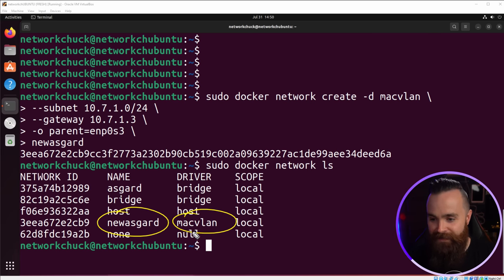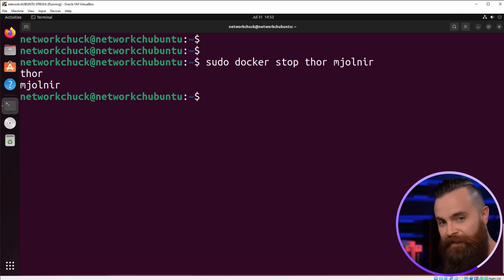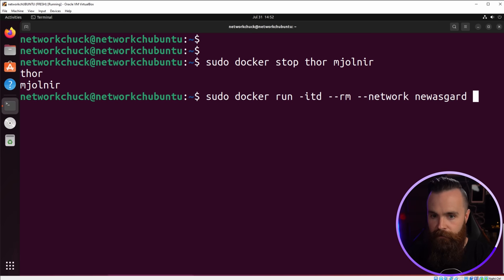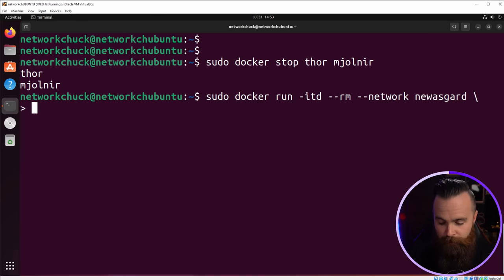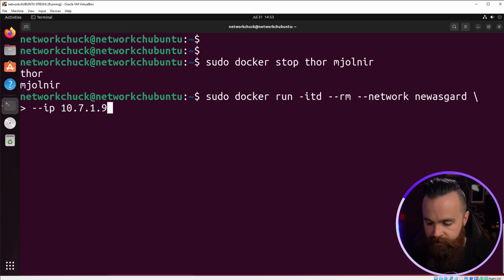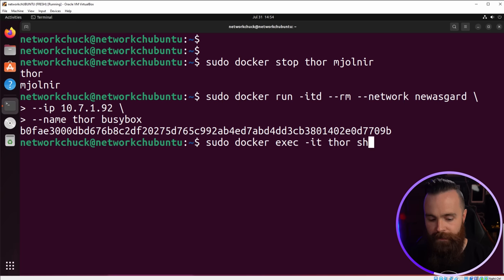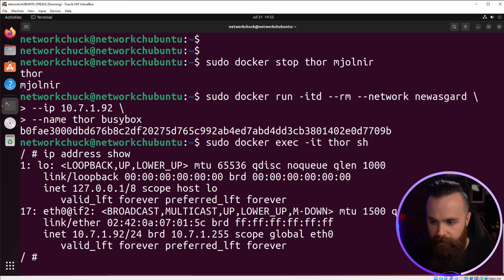Thor is now connected to my network like a regular virtual machine. Let's jump into Thor's shell. IP address show — he does have that IP address. But let's try pinging my default gateway. Nothing happening. This illustrates one of the downsides of MacVLAN. Each Docker container gets its own MAC address, and your network may not be able to have multiple MAC addresses on one switch port. Ports might have port security allowing only one or two MAC addresses. You'll often see this called promiscuous mode — you'll need that enabled.